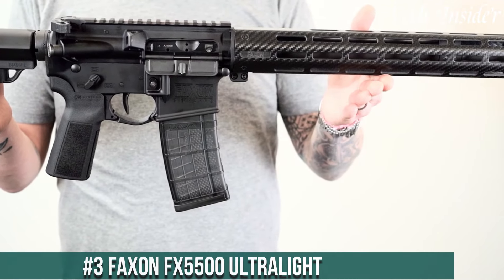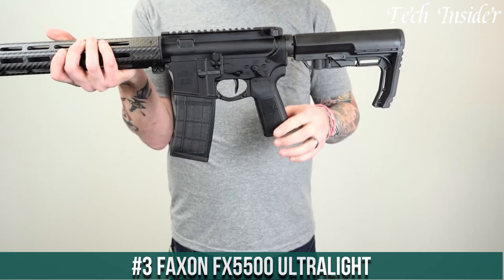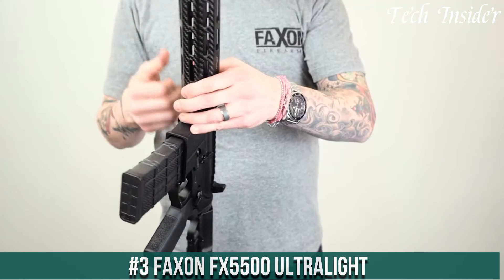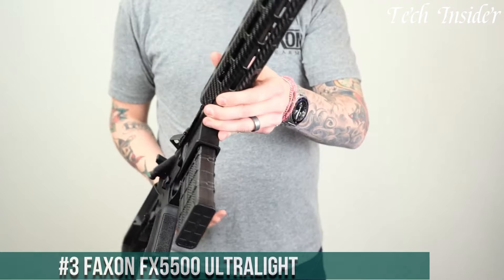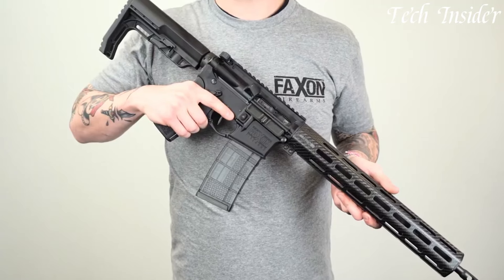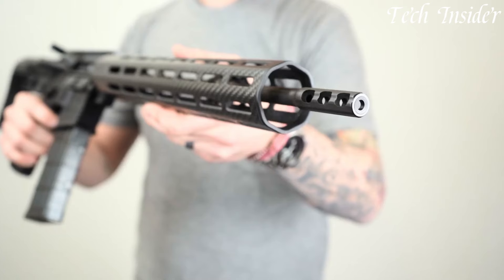Number 3: Faxon FX5500 Ultralight is a testament to the perfect fusion of innovation and lightweight design. This firearm redefines the standards for portability and performance, making it an ideal choice for those on the move.